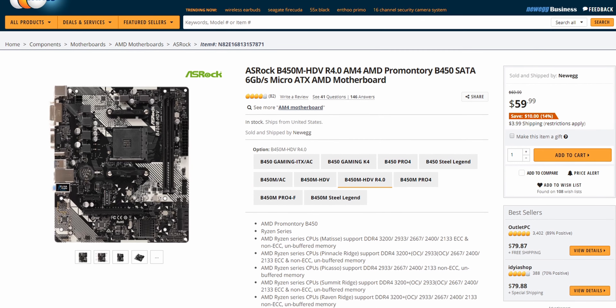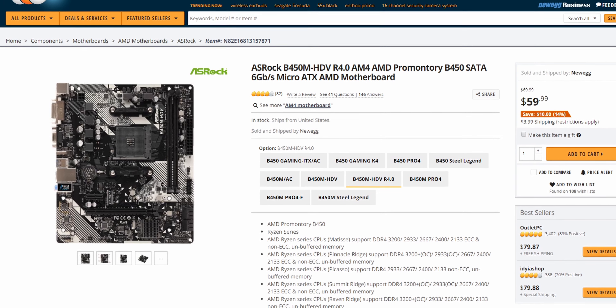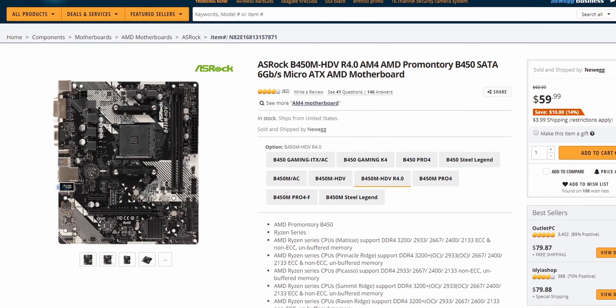The motherboard I chose is the ASRock B450M HDV. Since this is a $500 budget build, you do have to make some slight sacrifices, and this is certainly one of them. The HDV is more than capable of handling the 1600 AF, even if you want to overclock it. But if you decide to upgrade your chip in the future, that's where issues will begin — this board can take an 8-core chip, but I wouldn't recommend overclocking that chip on this board.